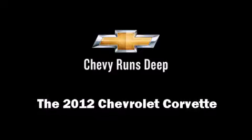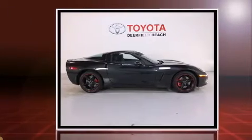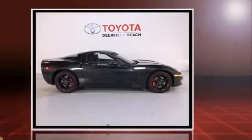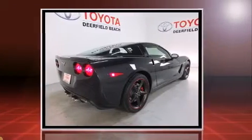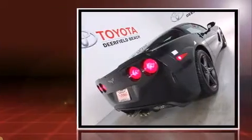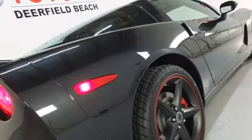The 2012 Chevrolet Corvette with less than 2,000 miles on the odometer. You can be confident that this pre-owned vehicle will provide you reliable transportation. It features an automatic transmission, rear-wheel drive, and a powerful eight-cylinder engine.